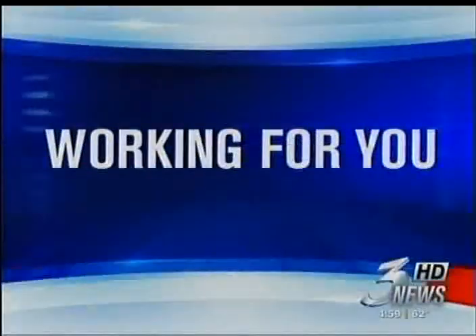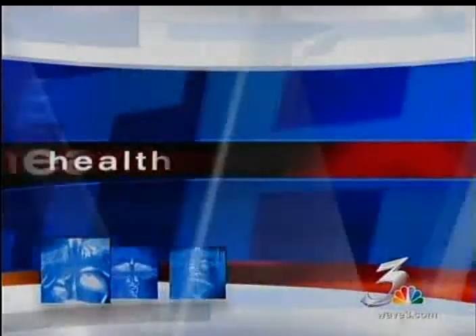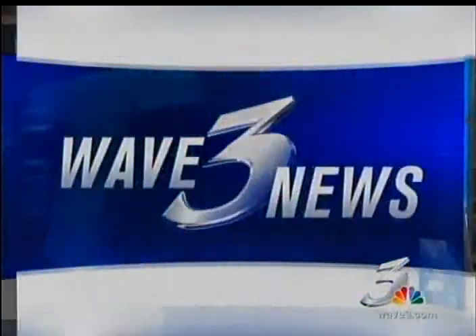Working for you. This is Wave 3 News at 5. He is a man known for sharing his opinion, and you can catch his views each week in our hot-button editorials. But tonight, Wave 3 General Manager Steve Langford is not talking politics or even controversy. As medical reporter Lori Lyle explains, it's all about a little game called golf.